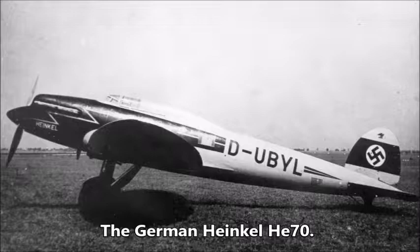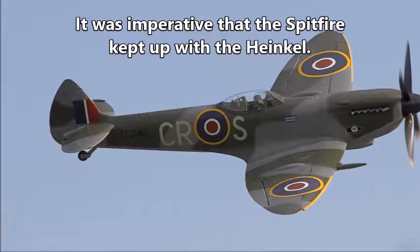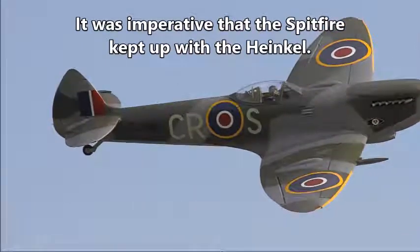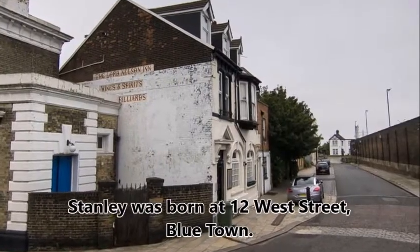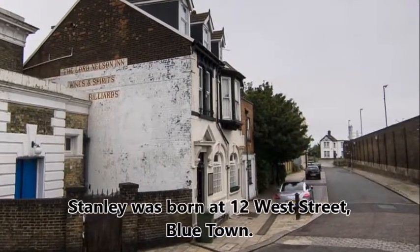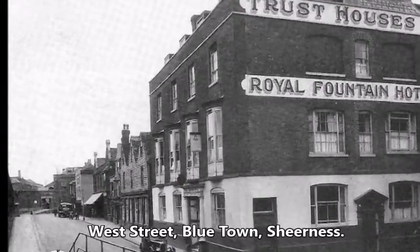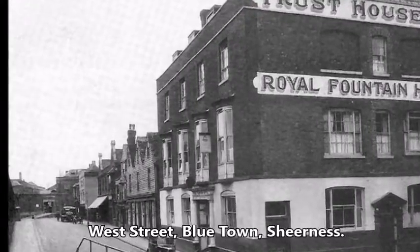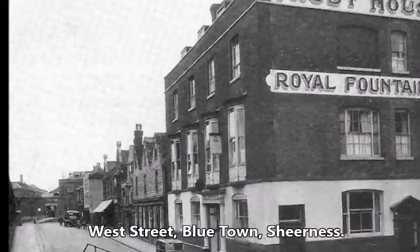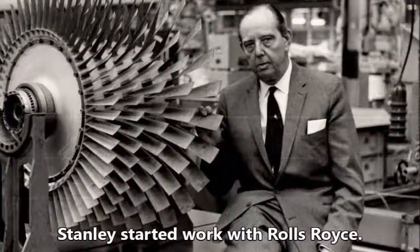With war looming, it was imperative that the Spitfire kept up with the Heinkel. Stanley Hooker was born at 12 West Street, Blue Town, Sheerness, and educated at Borden Grammar School in Sittingbourne. He won a scholarship to Imperial College London and studied mathematics and aerodynamics at Oxford. In January 1938, he started work with Rolls-Royce.